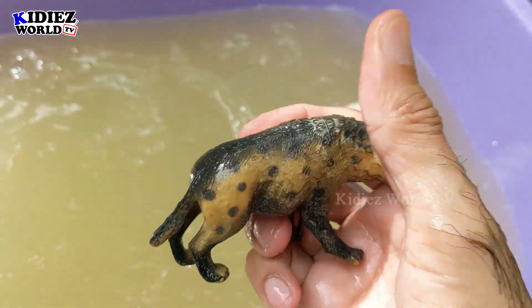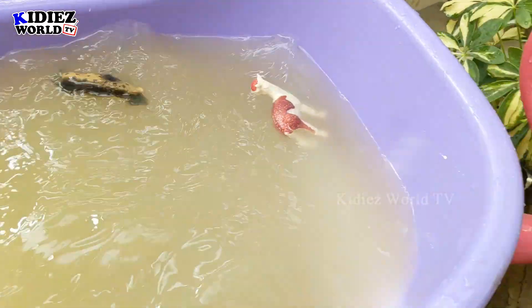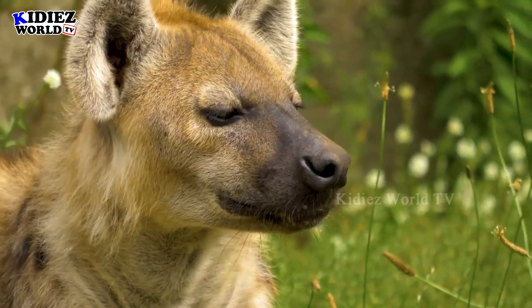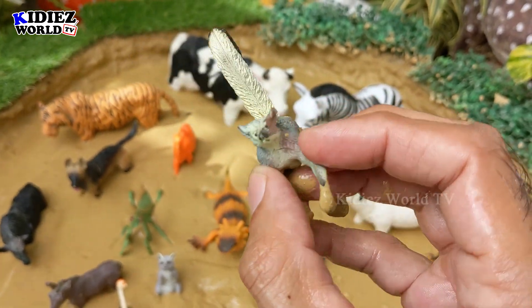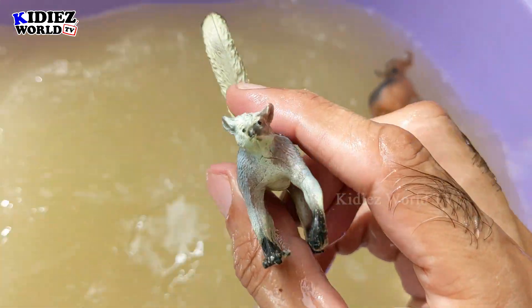Here we go, hyena! Let's check out who's next — ring-tailed lemur. He also jumped here in the mud ground. Let's wash him. Here we go, ring-tailed lemur!